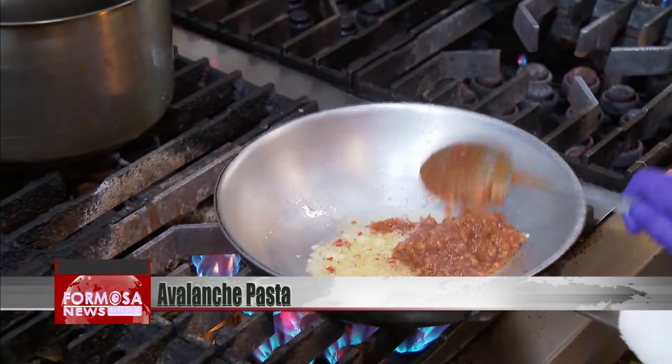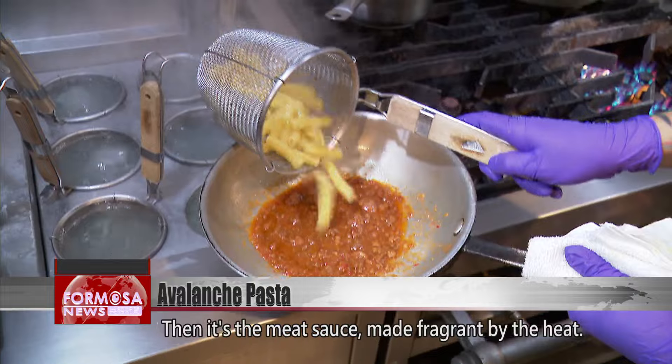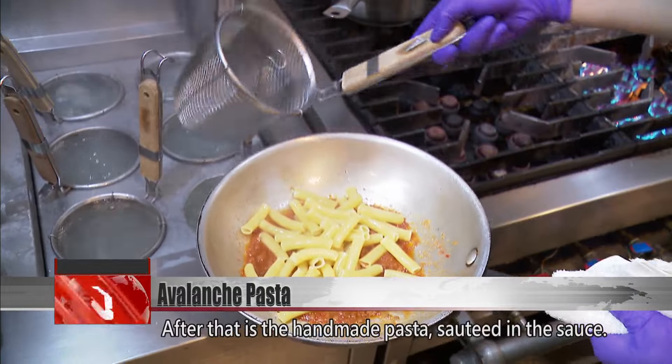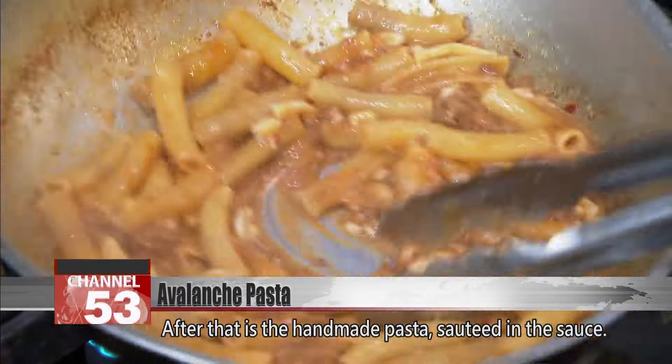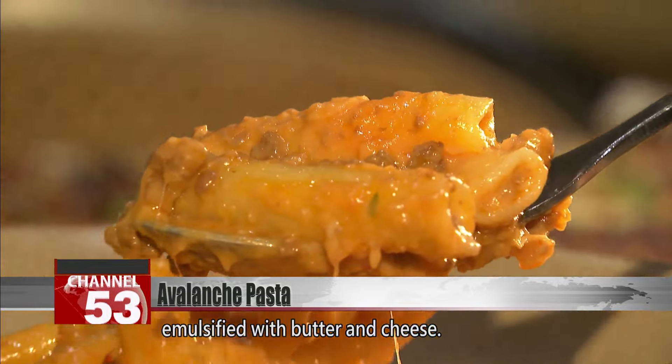Garlic paste and chili are added first. Then it's the meat sauce, made fragrant by the heat. After that, it's the handmade pasta sauteed in the sauce. To make sure the noodles are coated fully, it has to be emulsified with butter and cheese.